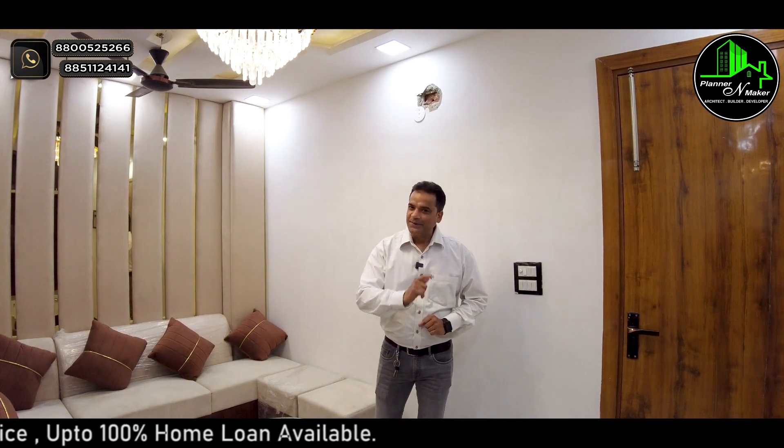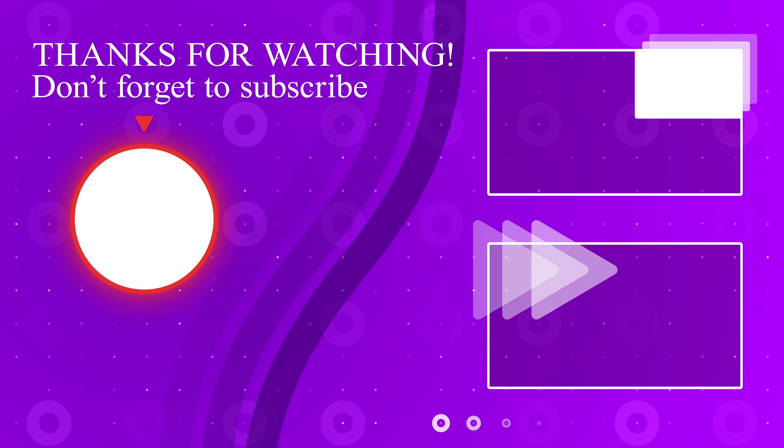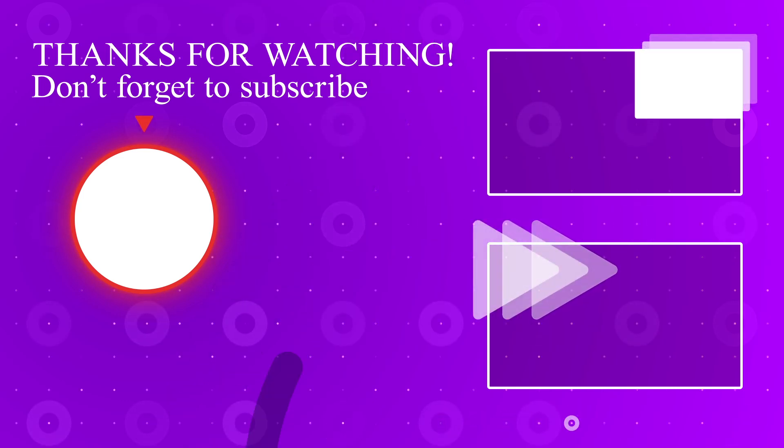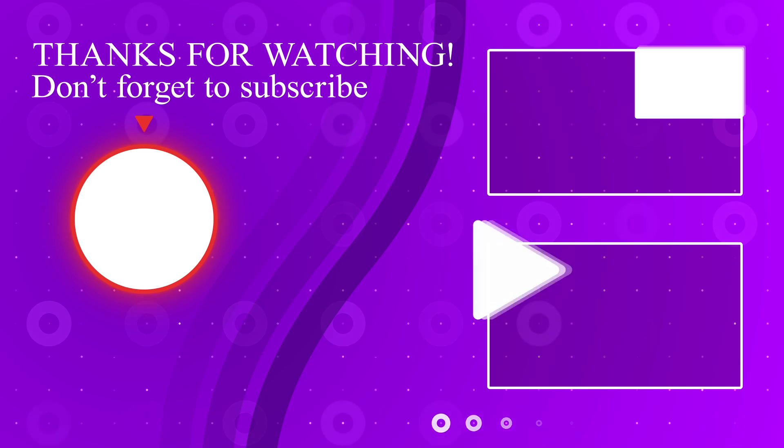If you like this video, please tell me in the comment box. If you haven't subscribed to my channel, please subscribe, like, and share. Don't forget to subscribe. Namaste. I'll see you next time. Bye.